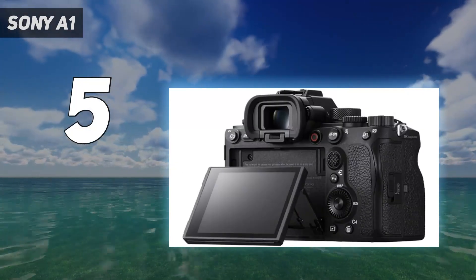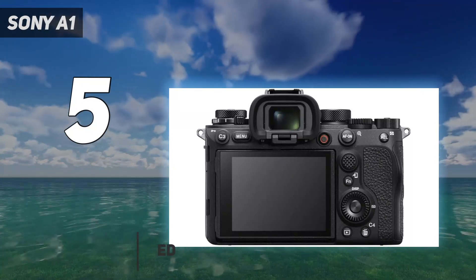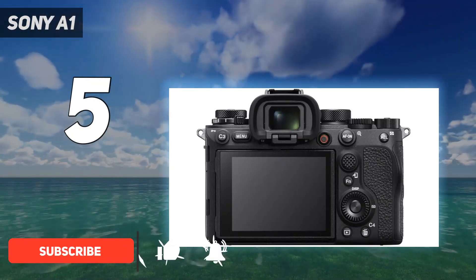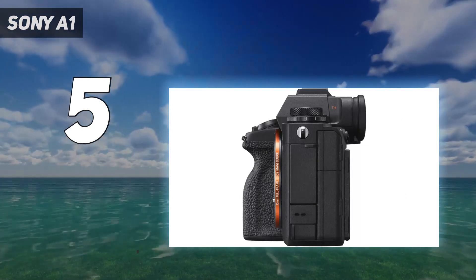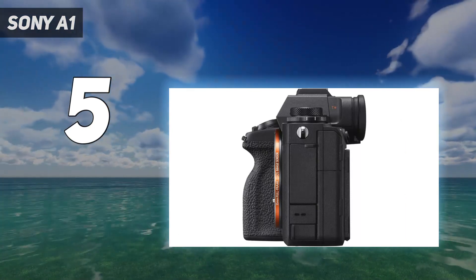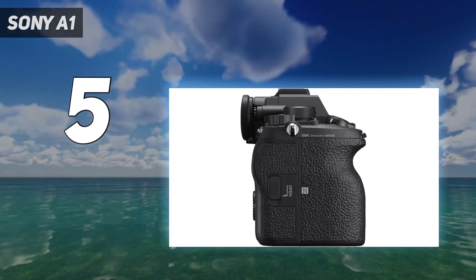each dedicated to different needs. In addition to the A7 series targeted at enthusiasts, the A7R is for resolution — with the Sony A7R V delivering 61MP — the A7S is for video, and the A9 is for speed, with the Sony A9 III achieving an incredible 120 frames per second burst rate.